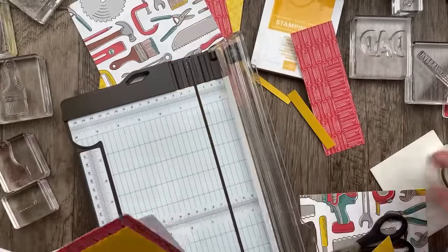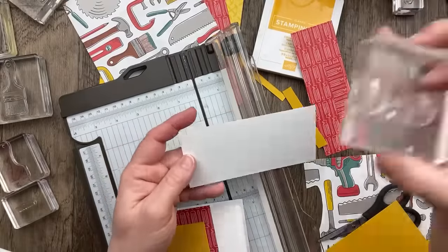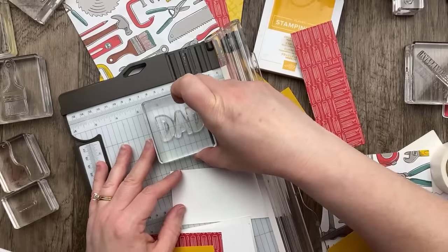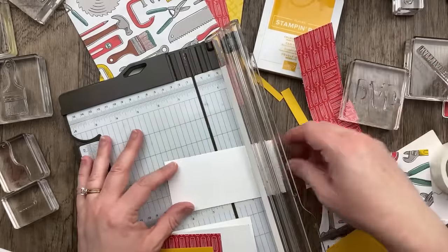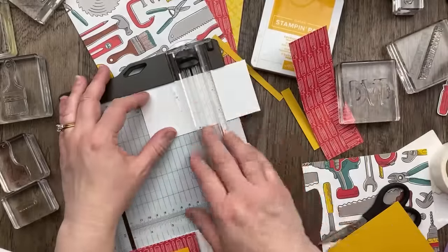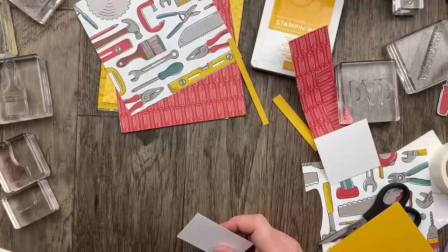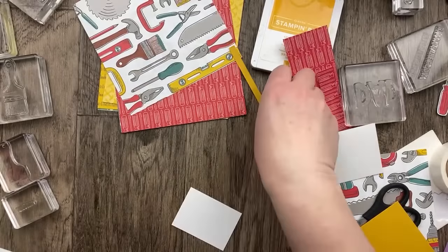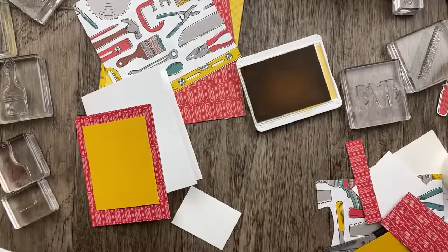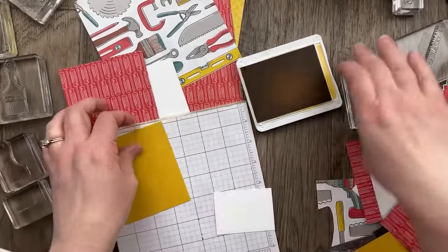Next up I need to cut a piece of white for our Happy Father's Day Dad sentiment. I'm measuring the stamp — it's two and a quarter wide. I'm going to go two and three quarter inches by two. We are using crushed curry cardstock. For our focal point, let's actually start with the Happy Father's Day — this is going to be in the bottom.